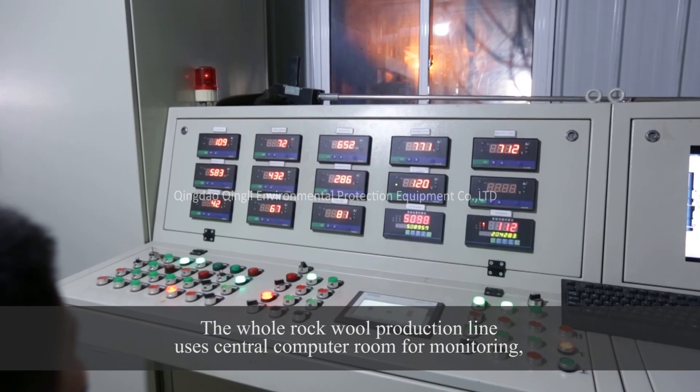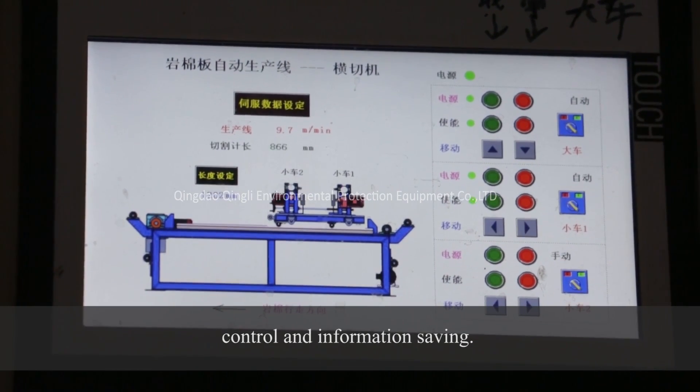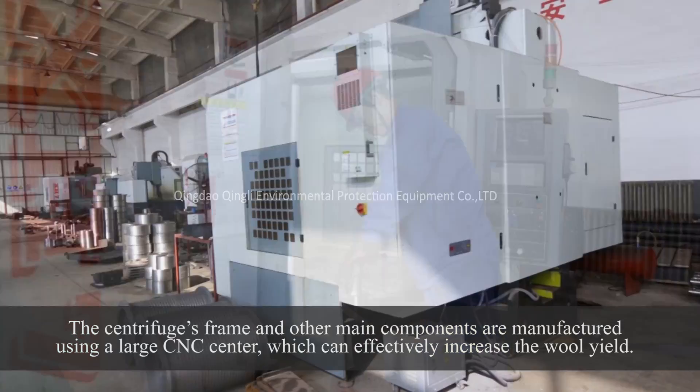The whole Rockwell production line uses a central computer room for monitoring, control, and information saving. The centrifuge's frame and other main components are manufactured using a large CNC center, which can effectively increase the wool yield.